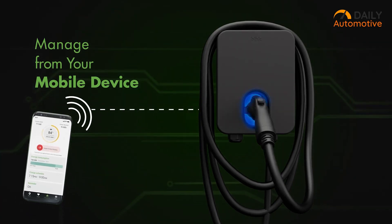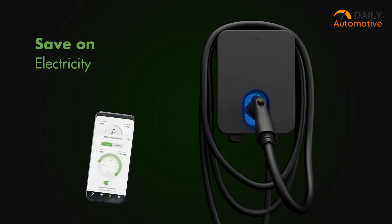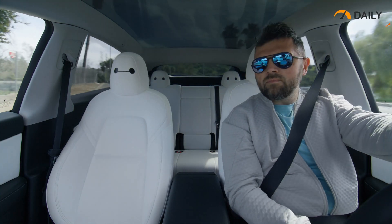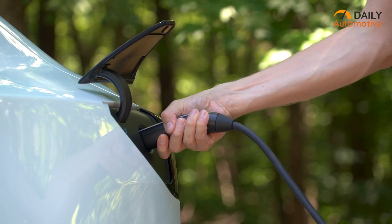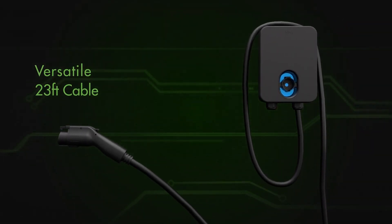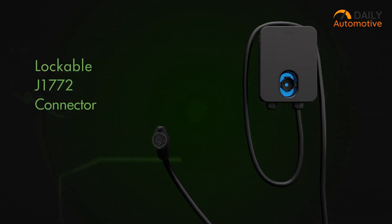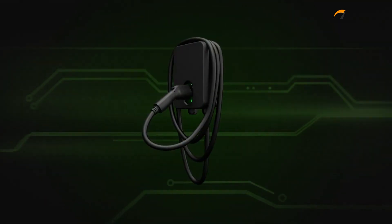Moreover, the charger can be managed wirelessly through a smartphone, allowing users to monitor and control charging sessions from anywhere. Another noteworthy aspect is its ability to link with multiple home chargers, invaluable for Tesla owners with multiple vehicles. The charger's 23-feet cable provides ample length to reach the vehicle, and the J1772 connector is lockable when not in use, providing peace of mind regarding security.